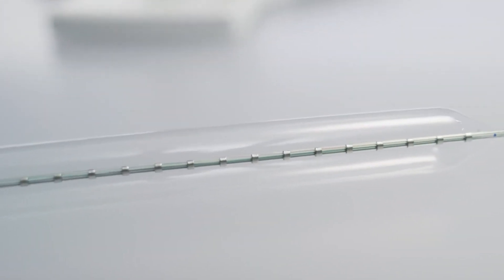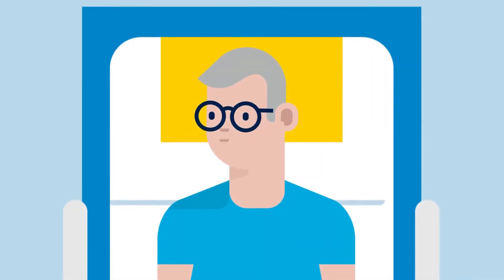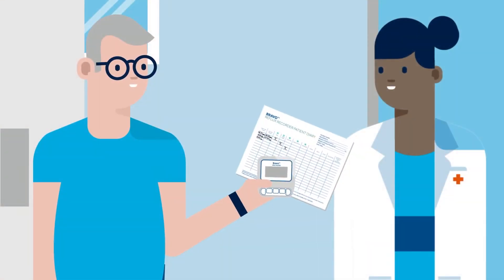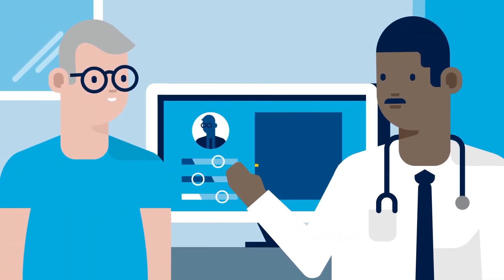The nice thing about the EndoFLIP and the Bravo technology is that we can do them on the spot at the time of the endoscopy. The Bravo capsule is a wireless capsule that's implanted temporarily into the esophagus during an endoscopy. This capsule helps us record and put objective data into what people are feeling.